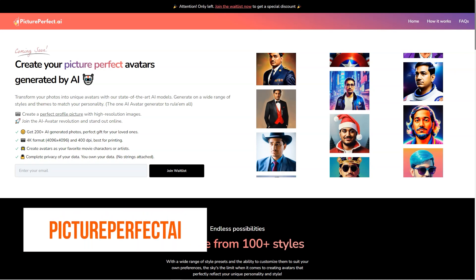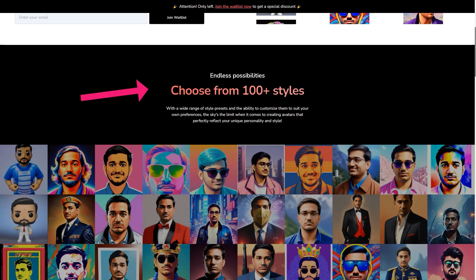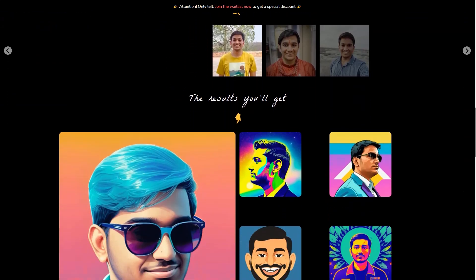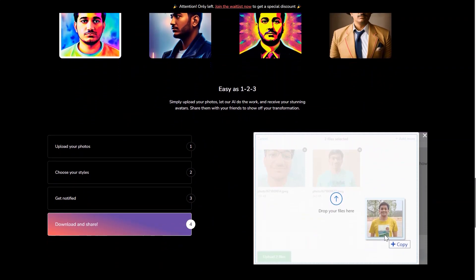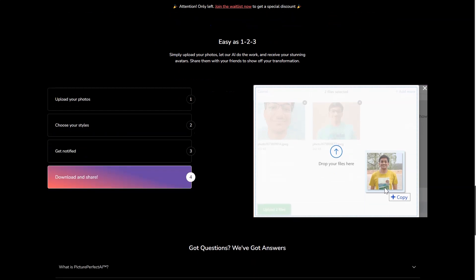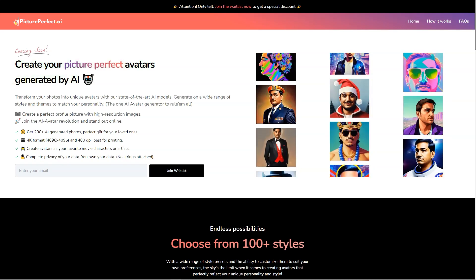Have you ever heard of Picture Perfect AI? It's a fantastic new AI avatar generator changing the game for virtual assistants, customer service agents, and even personal companions. This state-of-the-art tool takes the hassle out of creating a customized, lifelike avatar. You just upload your photos and choose from over 100 appearance options — each star generates eight unique avatars, meaning you'll have 200 to choose from. What sets Picture Perfect AI apart is its commitment to quality — they train their own models and run their own GPU servers to ensure the best possible results, at an affordable price.